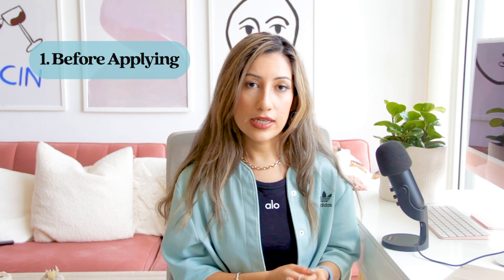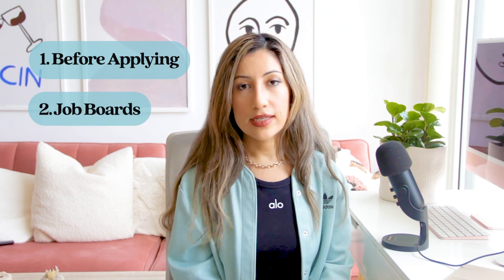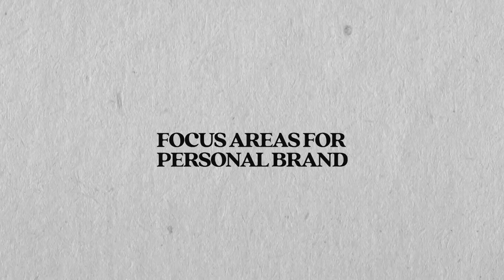First, we'll discuss the items that you need before you apply, and then places to find UX internships. Before you apply, you need to develop your brand and highlight your work. Your personal brand shines through your portfolio, resume, LinkedIn profile, interviews, networking opportunities, and more. Here are a few areas to focus on when building your brand and showcasing your skills.